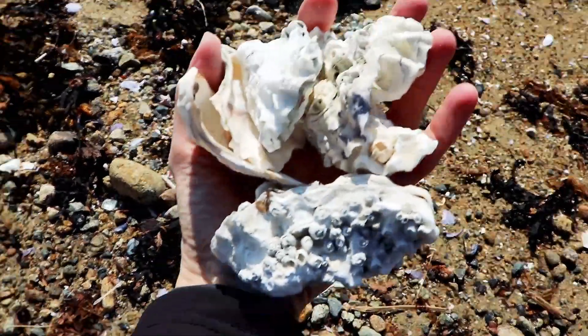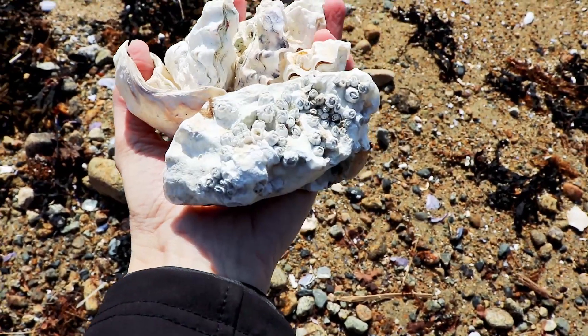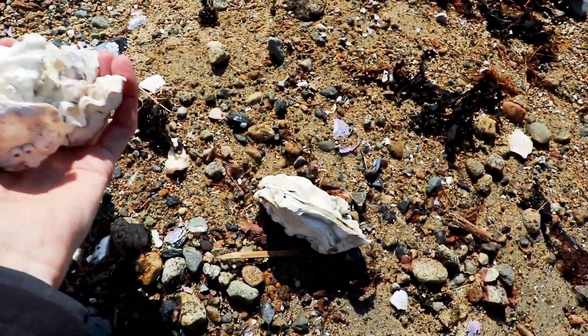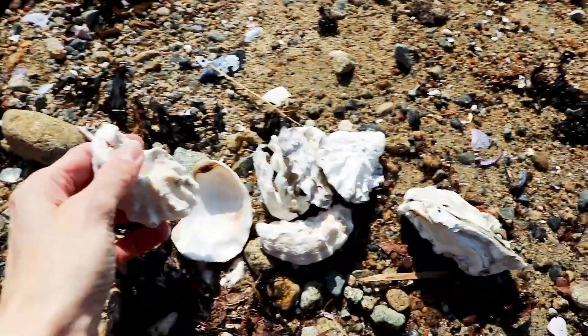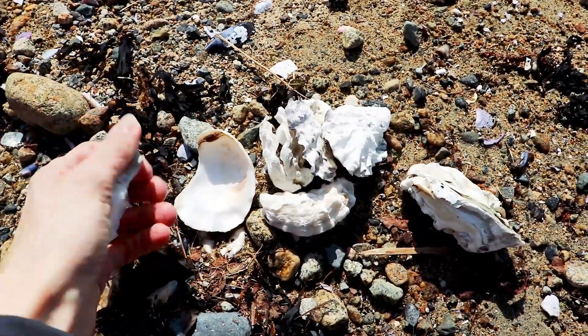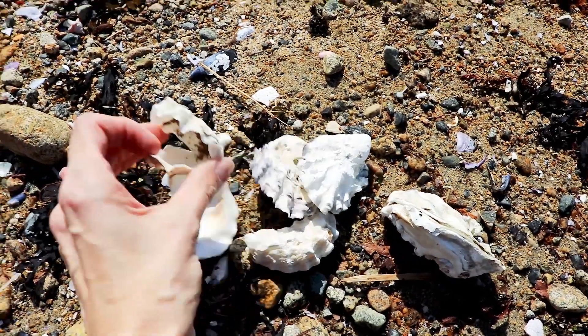I'm amazed at how many oyster shells are on this beach — it's actually really cool. A bunch of these aren't even opened yet, look at them all. This is just a few; there's tons of them all over this beach. I thought this was kind of cool.